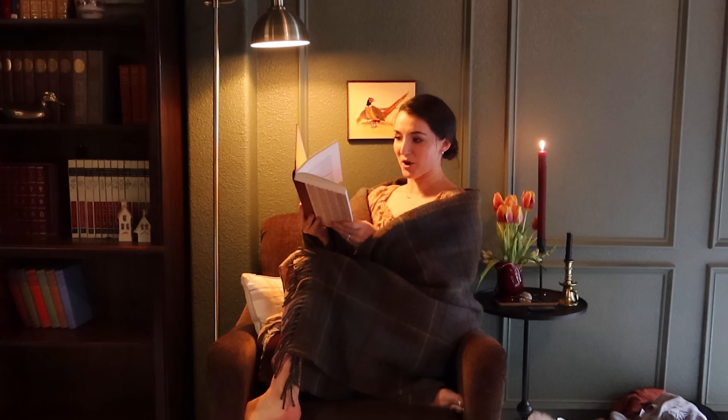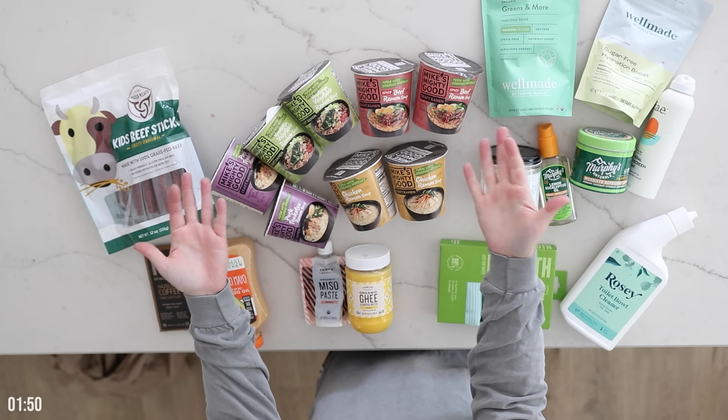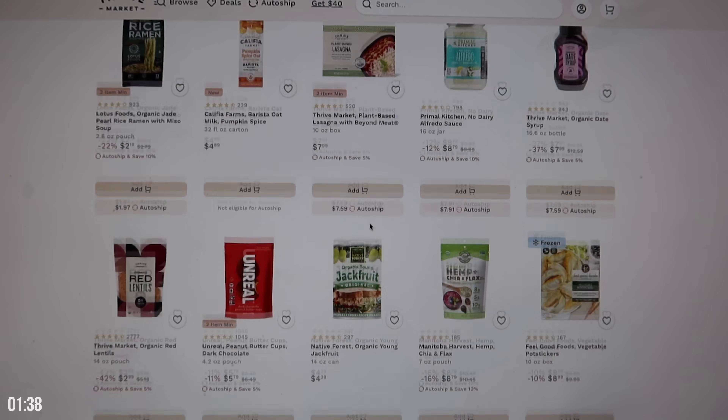And while I do that, we're going to take a quick ad break — thank you so much to Thrive Market for sponsoring a portion of today's video. Thrive Market is a membership-based online grocery store on a mission to make healthy living affordable for everyone. It's incredibly easy on their website to use search filters for all sorts of dietary needs and lifestyles, including keto, paleo, gluten-free, raw, vegan, vegetarian — the list goes on.